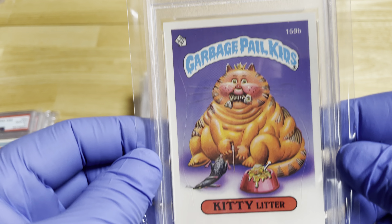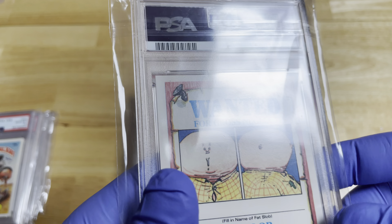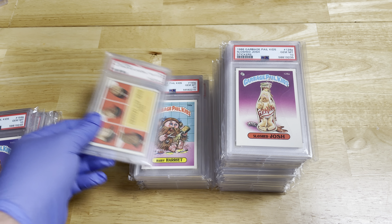A lot of these would be probably Series 1 or Series 2. Kitty Litter is 159B, so this would probably be more in Series 4 or 5 — I'm just guessing. If you guys know, you can let me know. I really like these a lot.